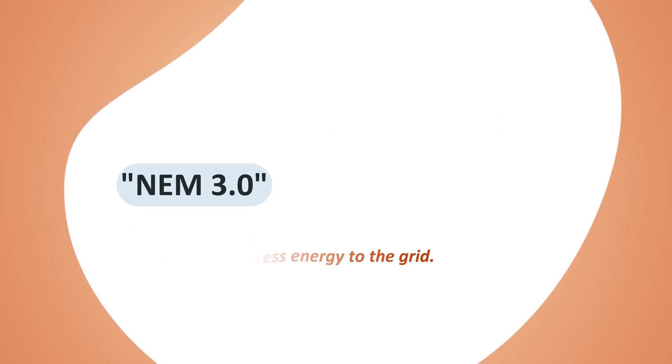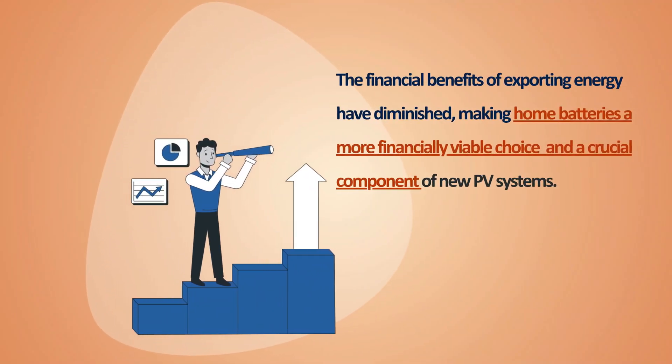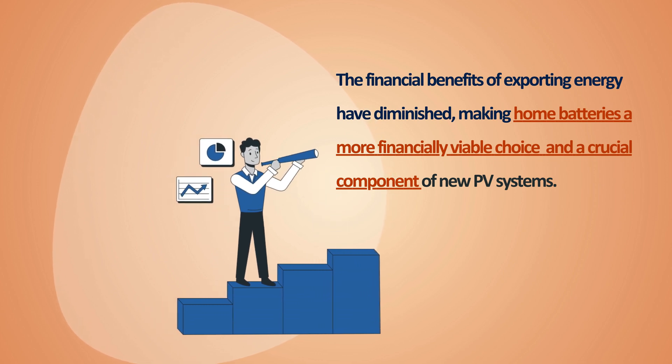The exchange rate on that is really skewed to disincentivize homeowners with PV from exporting extra energy to the grid. It just doesn't make financial sense to export to the grid anymore. So you get a much better financial return — the value proposition for batteries in your home is much greater — and batteries are now a necessary part of any new PV system.